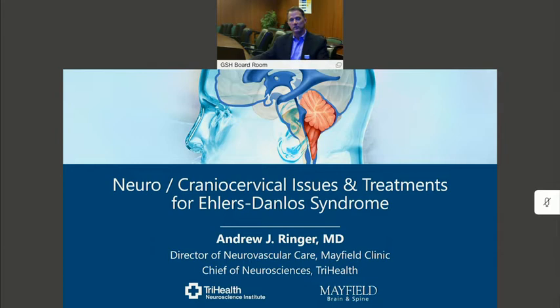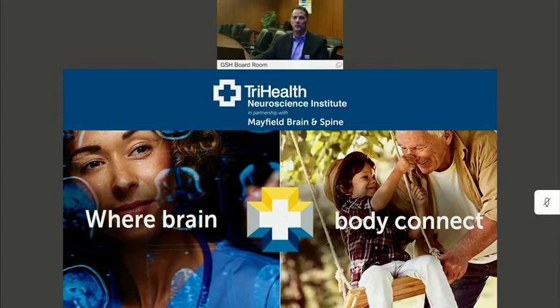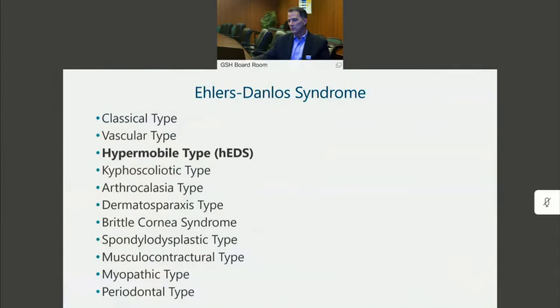We see Ehlers-Danlos in neurosurgery in a number of different venues, and I wanted to talk about some of the diagnostic conundrums that arise when it comes to hyperflexibility disorders and Ehlers-Danlos. This talk is part of a long and proud partnership between Mayfield and the Neuroscience Institute at TriHealth.